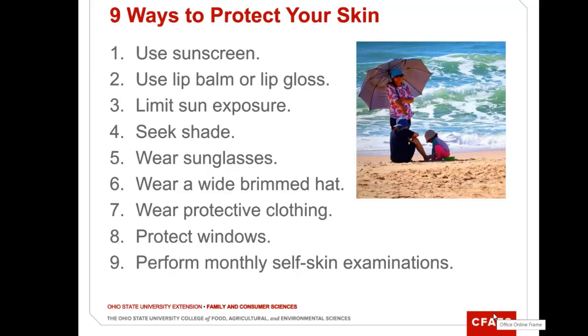Also, use lip balm or lip gloss. Our lips can burn, and we can get skin cancers on a lip. So look for that lip balm or lip gloss that has UV protection.